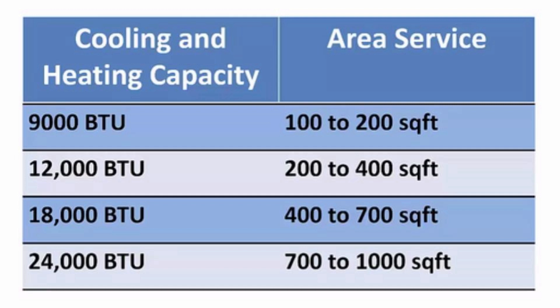Most people in the HVAC industry measure the capacity of heating and cooling systems using the unit of tonnage. A 12,000 BTU ductless mini-split is equivalent to a 1-ton system. A 24,000 BTU unit is equivalent to 2 tons, and a 36,000 BTU unit is equivalent to 3 tons.